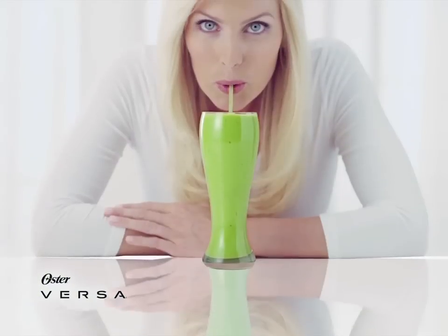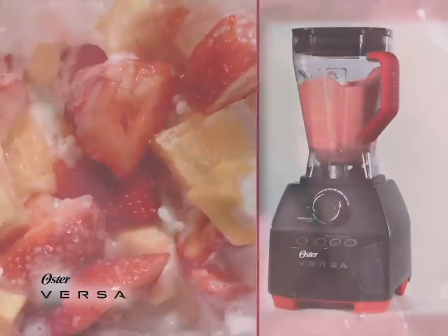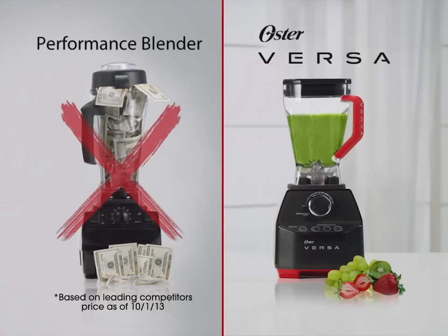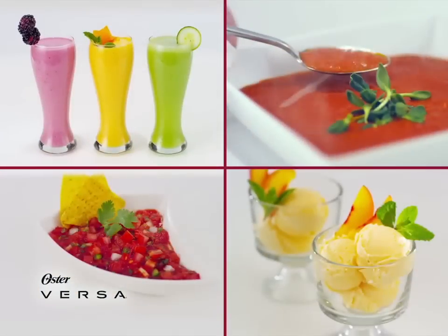The Oster Versa blender blends everything to a silky smooth consistency. With pre-programmed settings and pulverizing speeds up to 250 miles per hour, it's a performance blender at a fraction of the price of others. Enjoy nutritious nut butter, smoothies, soups, and more.